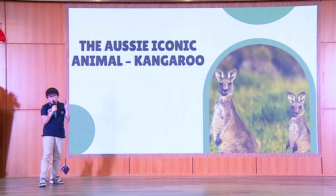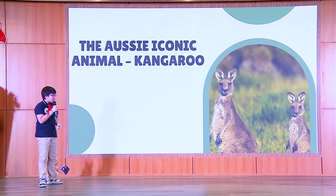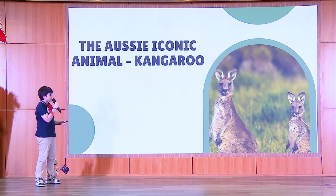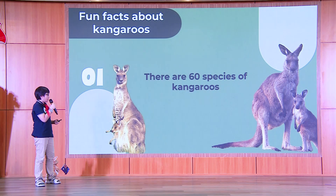Most people think they know quite well about kangaroos. But today, I'm going to tell you more facts about this Aussie iconic animal.